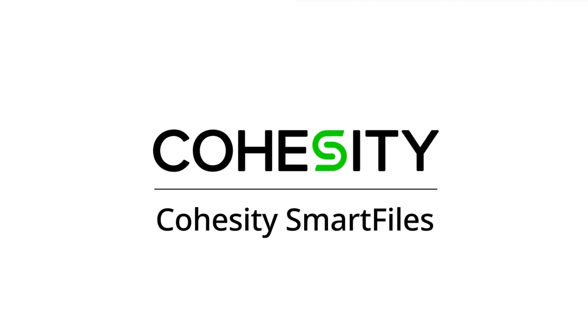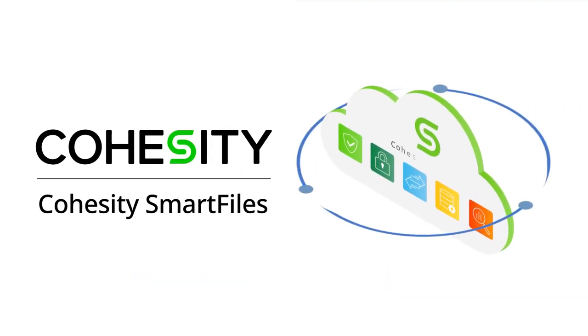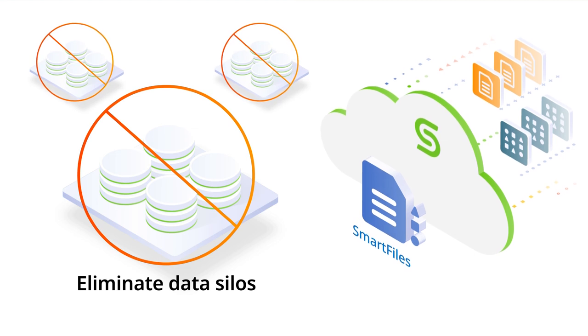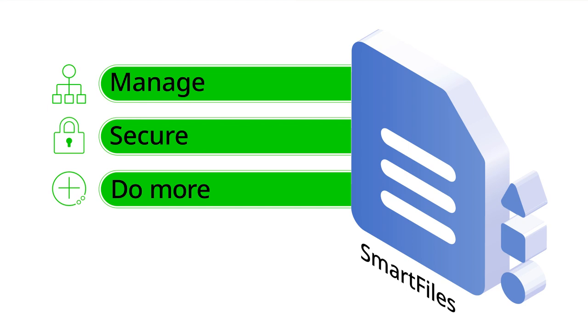Introducing Cohesity SmartFiles — unified file and object services powered by the Cohesity Data Cloud data security and management platform. SmartFiles eliminates data silos so you can manage, secure, and do more with your data.